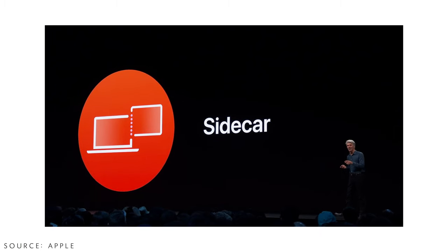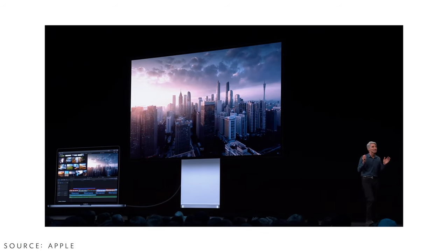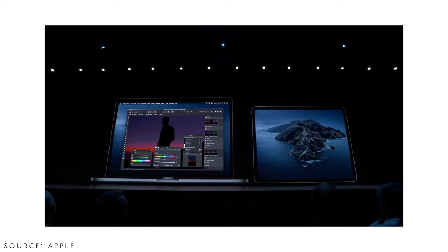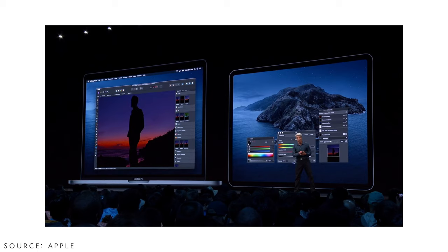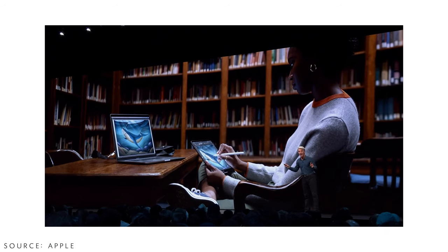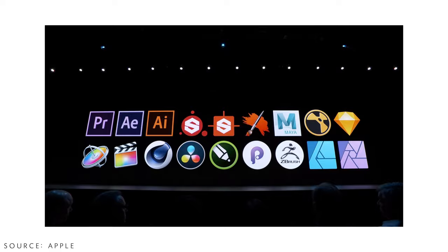One amazing feature for macOS is Sidecar. If you have an iPad and a MacBook, you can use your iPad as a wireless external screen — no cable connection needed. You can also use the Apple Pencil or touch input on the iPad to interact with apps like Photoshop. This is one of the best things Apple could have brought to the Mac, and I can't wait to try it.